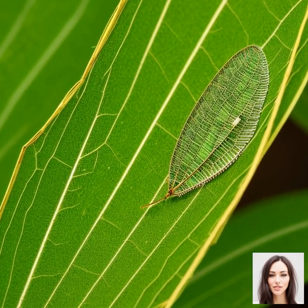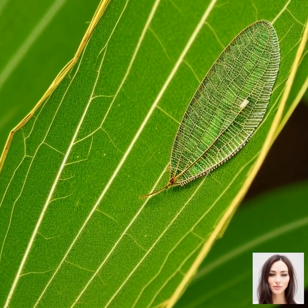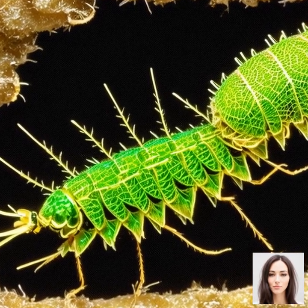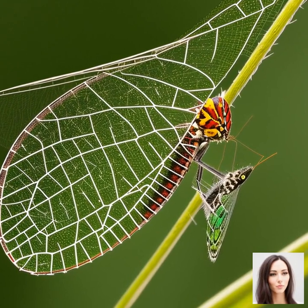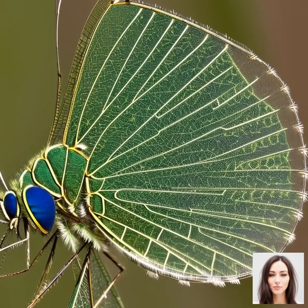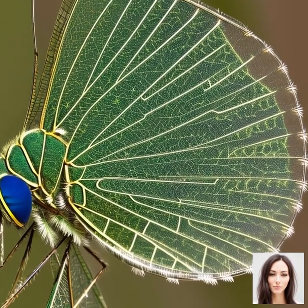And it's not just about what they eat. Adult lacewings, in their quest for nectar and honeydew, also contribute to pollination, which is another way they help support agriculture. In a nutshell, lacewings are like the unsung heroes of the farming world, doing their part to keep our crops healthy and pest-free. But to do this, they need certain conditions to thrive, which we'll be discussing in the next segment.